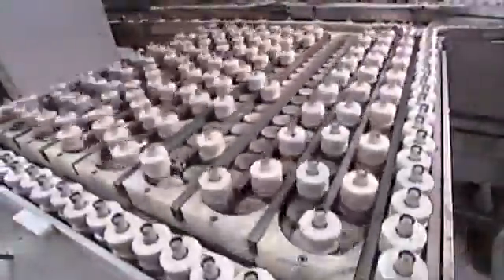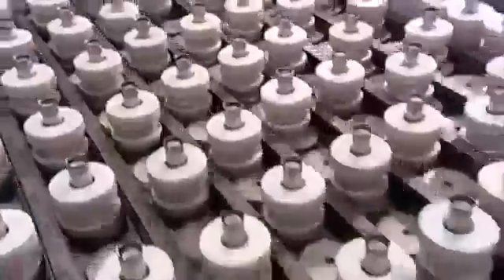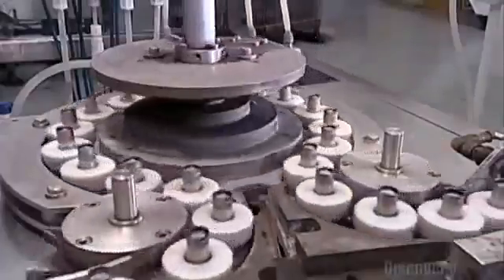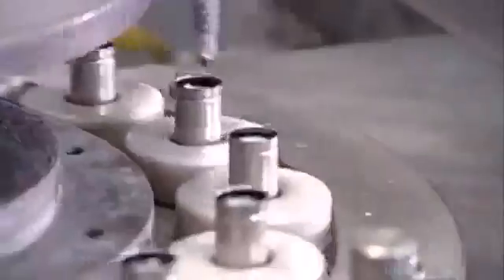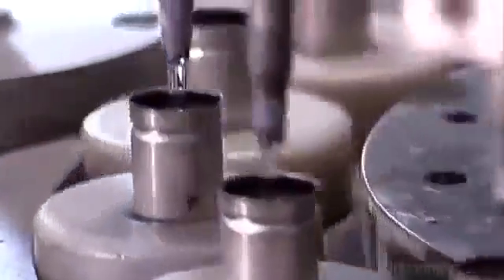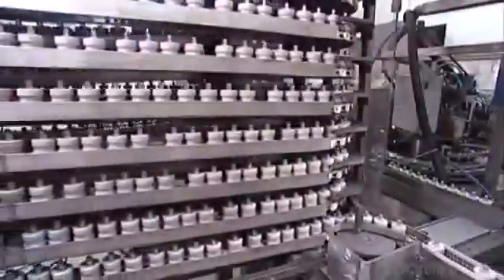The glue cools and hardens over the next minute and a half as the consoles move along a conveyor. The next machine injects an electrolyte, a potassium hydroxide solution. It takes nine minutes to soak through the separator liner into the cathode pellets.